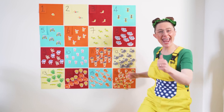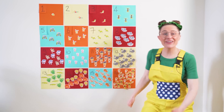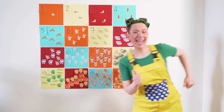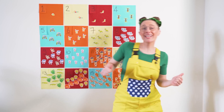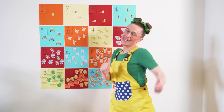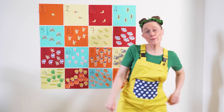6, 7, 8 — you are doing great! 6, 7, 8 — this is the number song! 1, 2, 3, 4, 5 — sing as you count along. 1, 2, 3, 4, 5 — sing as you count along. 6, 7, 8 — you are doing great! 6, 7, 8 — this is the number song.